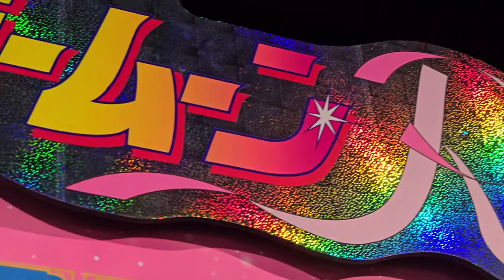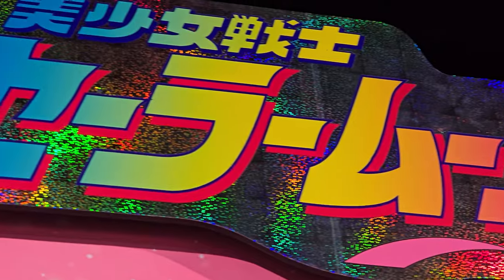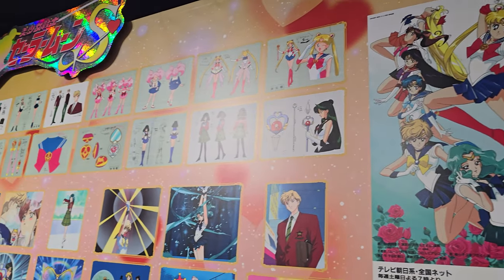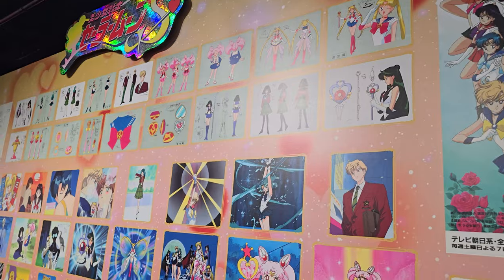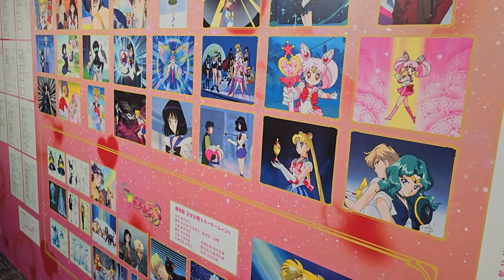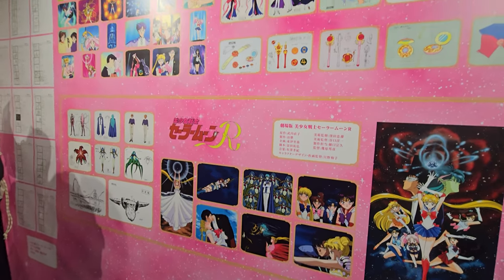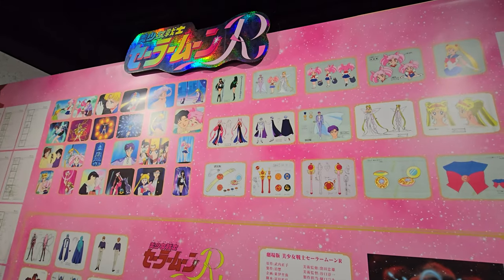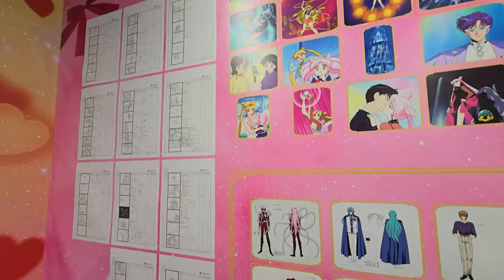I also loved the holographic prism logo posters that they had at the very top of each of these different seasons — I would love to have something like that in my collection room. Seeing how each of the character animators defined their own personal style and brought that to Sailor Moon is really interesting when you have all the seasons printed out onto these large boards.